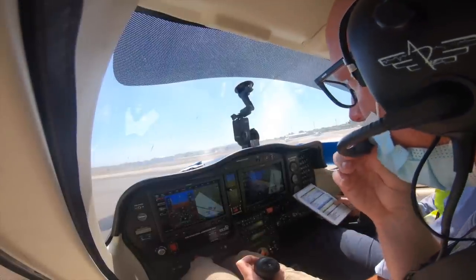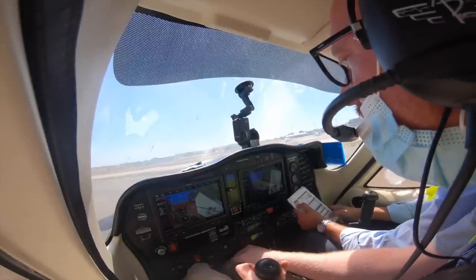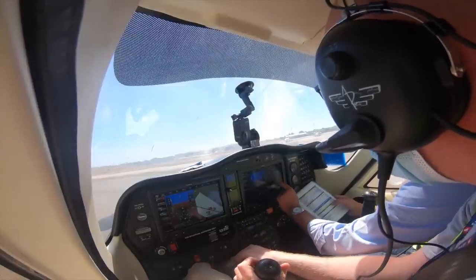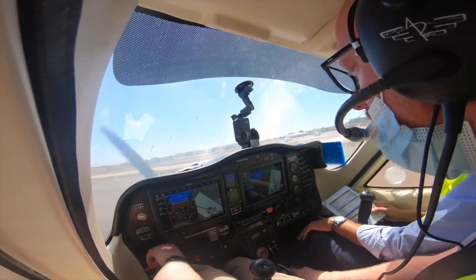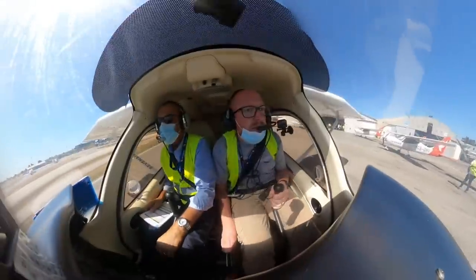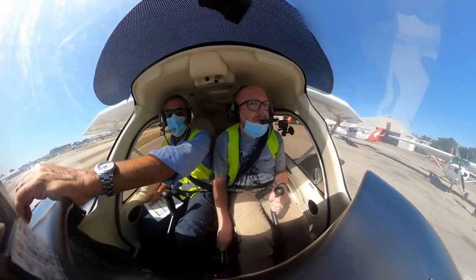We contact ground, get our start clearance, and start up. The brakes aren't really affected in this aircraft sometimes — we have to warm them up a bit before taxiing.